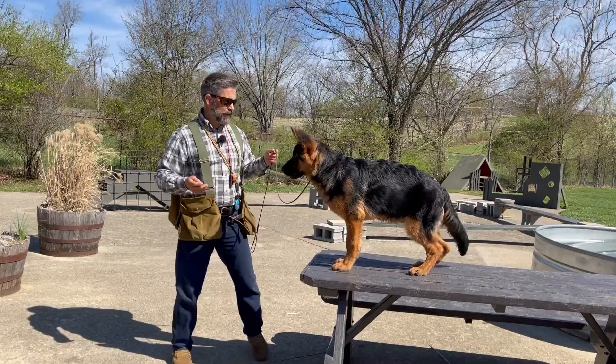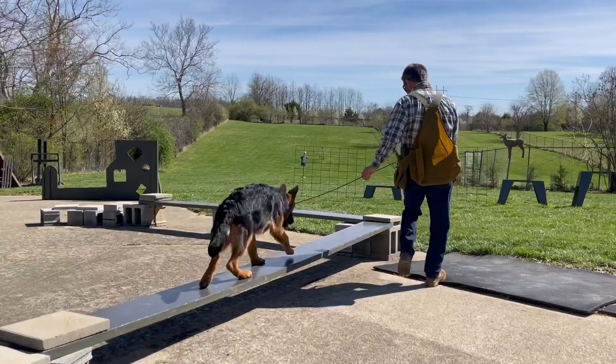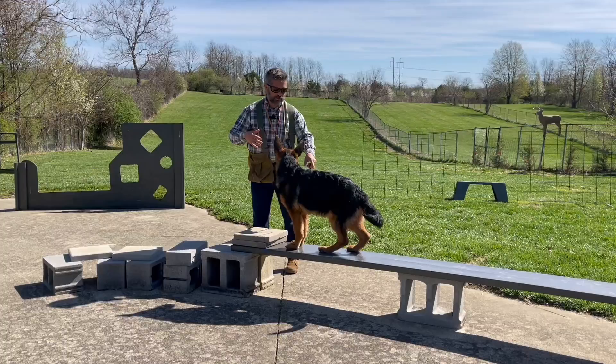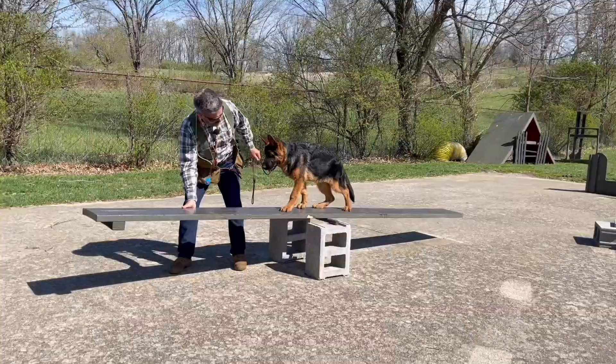This is my little buddy Gus — he's a German Shepherd, two weeks younger than Bella. I want you to pay really close attention to the way Gus manages to negotiate these obstacles. If you need to, back the video up and compare Gus's topline, his rear end, and the angulation in his hocks to Bella's, then come back and watch how they each navigate the small challenges course.